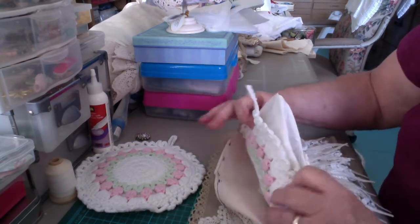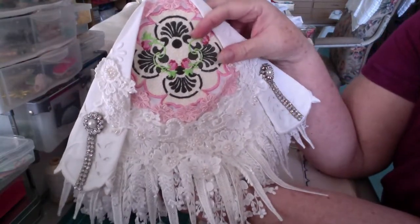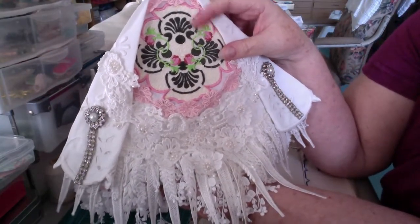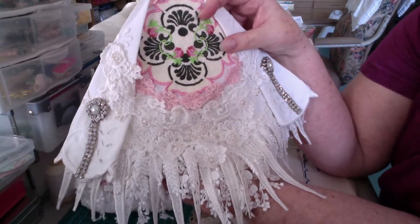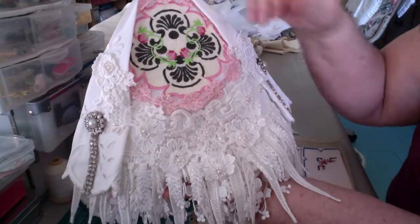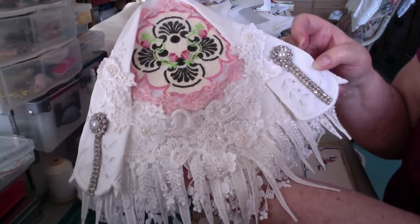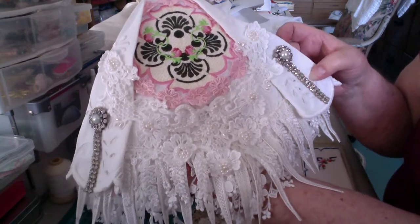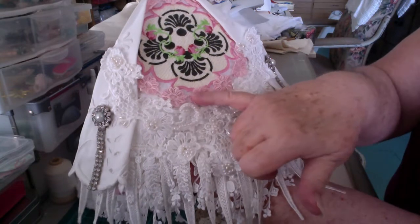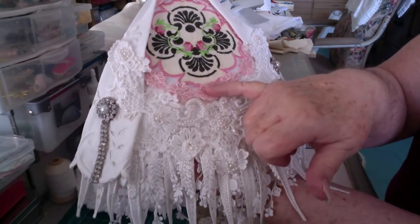I made it out of a doily and this is an appliqué that I had done on my sewing machine quite a while ago, years ago. And so then I put it on top of one of these round — I think they're placemats — Battenberg placemats.